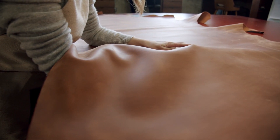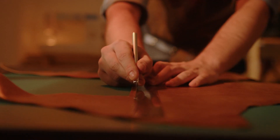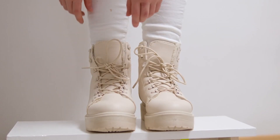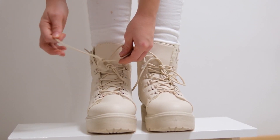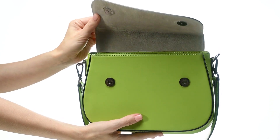By modifying the genes of bacteria that produce microbial cellulose, the team achieved a self-dyeing leather alternative that is vegan, sustainable, and biodegradable. This new process not only creates a more eco-friendly leather, but also opens possibilities for diverse colors and patterns in textiles, paving the way for greener and more sustainable fashion.